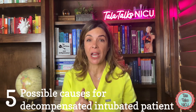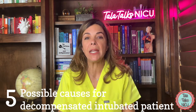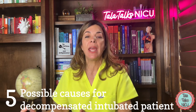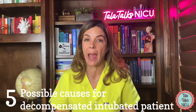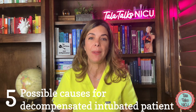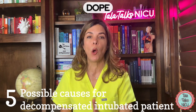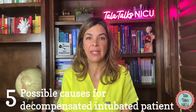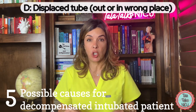The last mnemonic, which also comes from NRP, is DOPE — to remind you what could be going wrong when a baby is intubated but is desaturating or having bradycardia, even though the baby is intubated. D is displaced tube — the endotracheal tube may be out or just in the wrong place.